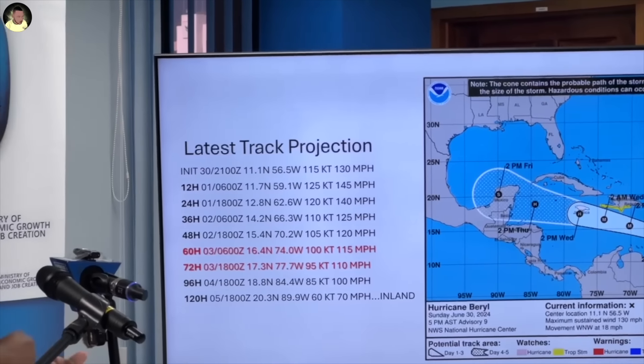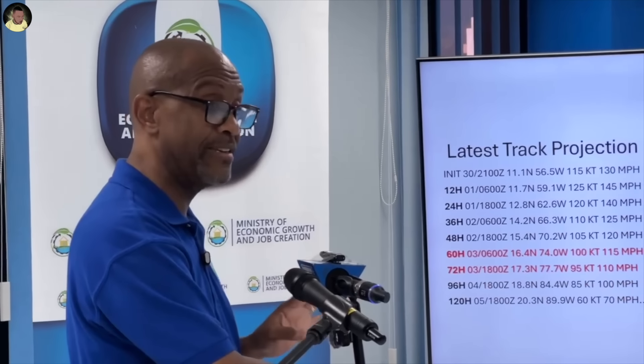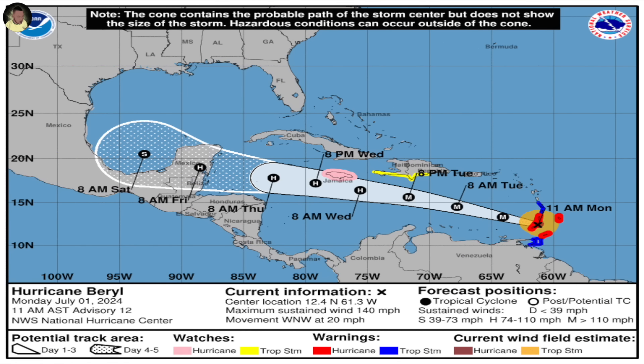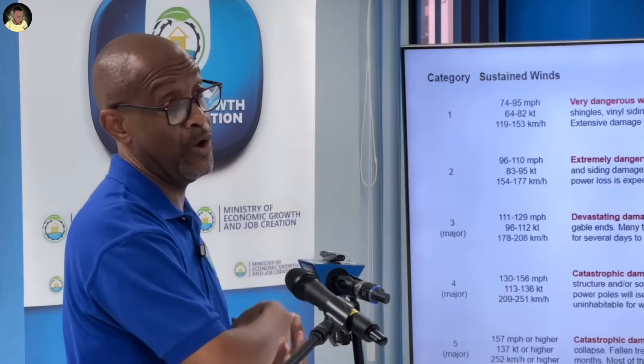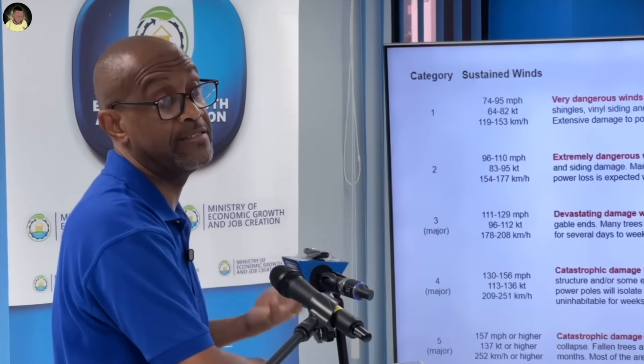Because of how the cone is shown, the center of that system, although pinpointed in the middle of the cone, could be on the right or left end of that cone. So the center could be farther from the south coast of Jamaica, or it could be over the waters to the north of Jamaica by the time it passes. There is some uncertainty as to exactly where the center will be. The black dot showing the H at 2 p.m. on Wednesday shows the most likely position based on the forecast at this point in time, but this could change.